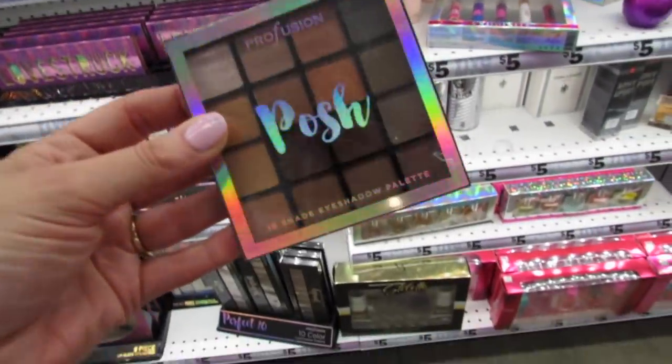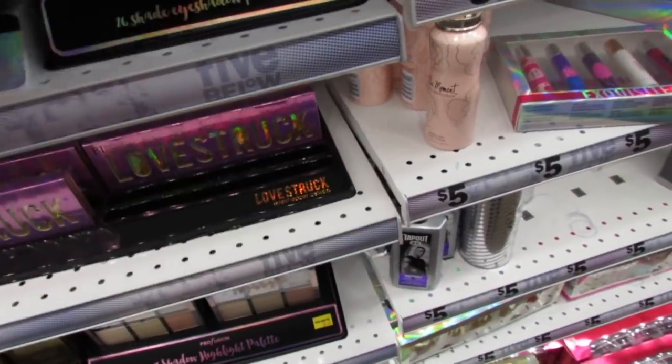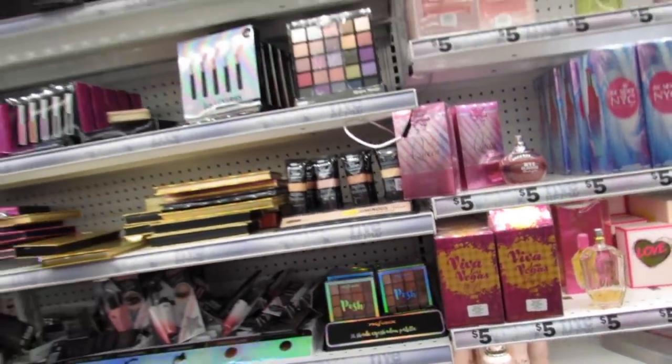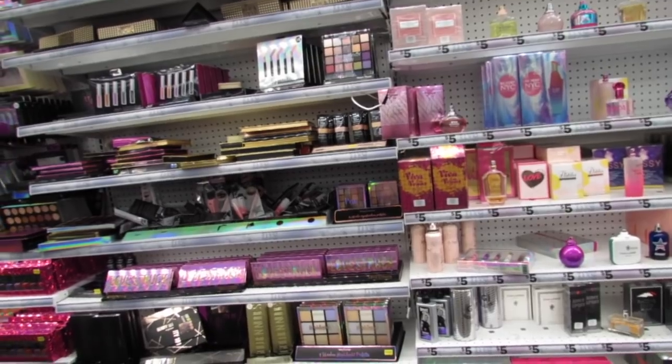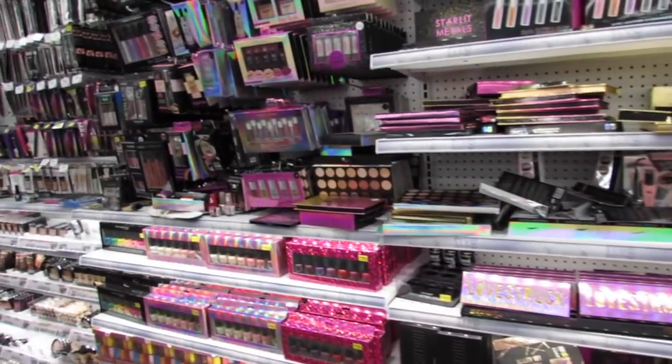And then Profusion has this little palette called Posh, and you get 16 different shades. You guys know we can find Profusion in places like Target, Macy's Backstage, Walmart, and Walgreens, so Profusion is everywhere.